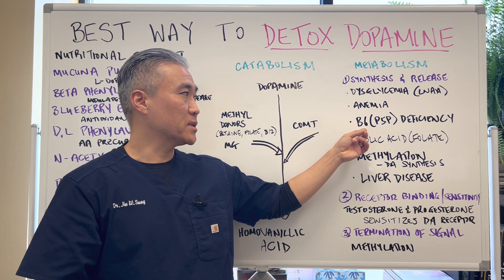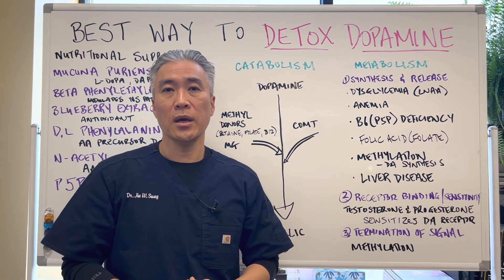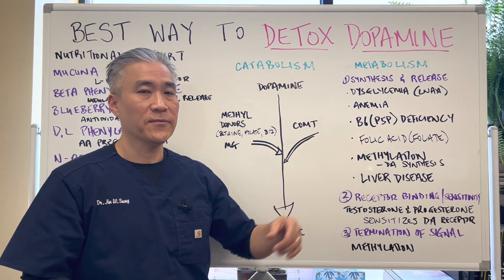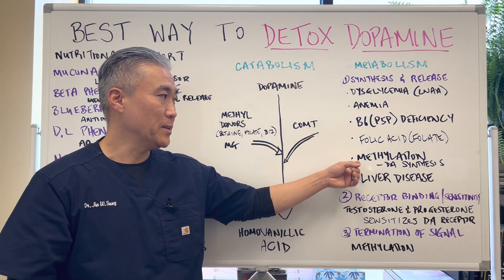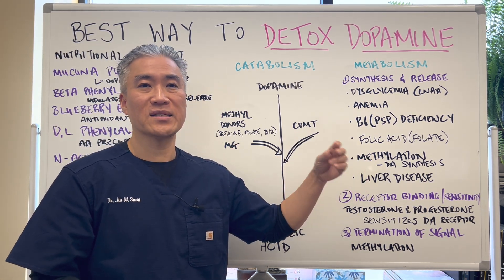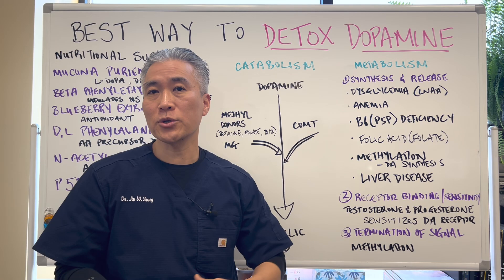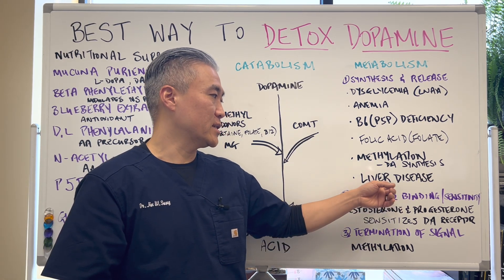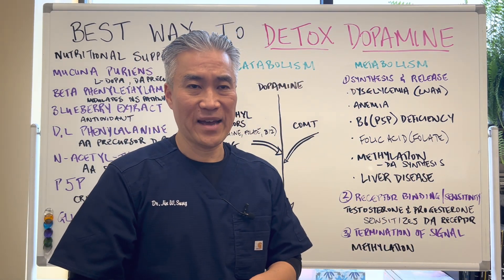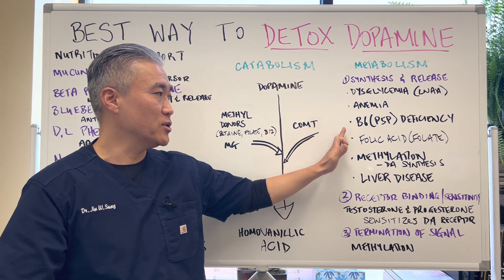There is oftentimes a P5P or B6 deficiency, especially with alcoholics or people who take certain medications that deplete B6. You also need folic acid or folate. You'll need methylation — I mentioned methyl donors — but you also need methylation for the synthesis or buildup of dopamine. Liver disease will also impact dopamine because it increases an enzyme that will break down phenylalanine faster. So you need to make sure you don't have liver disease. In terms of synthesis, you need to manage all of this.